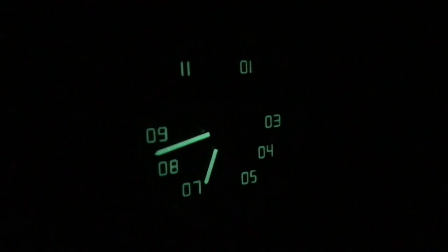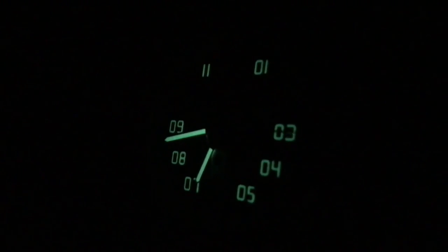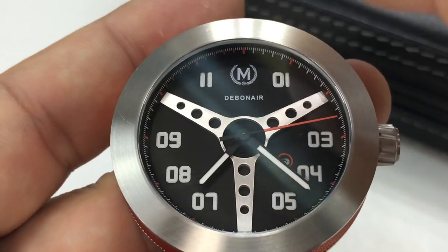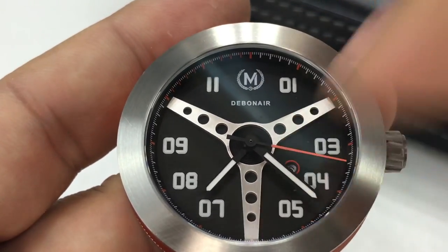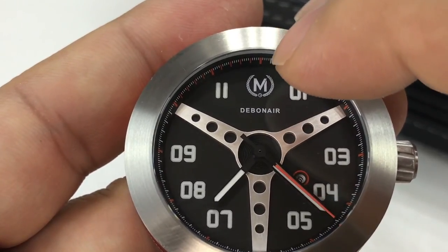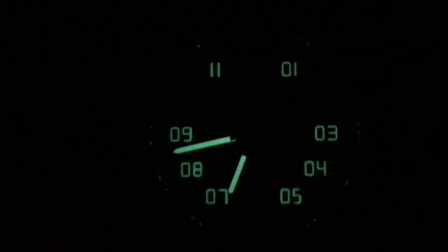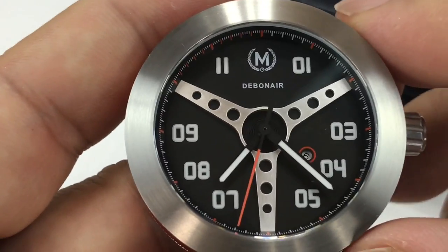Superluminova hands and numerals — I did take a look at that in the dark and they look pretty great. It is a little interesting because you have this steering wheel, like a 60s style racing steering wheel with portholes on it on the front, so you're basically missing the 2, the 10, and the 6. Also maybe the 12 o'clock number because of the Marchand logo. So it kind of feels a little numerically bottom heavy with the lume on. But the lume works great — Superluminova always seems to work great.